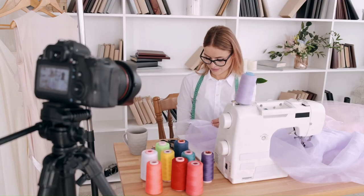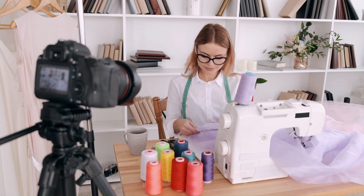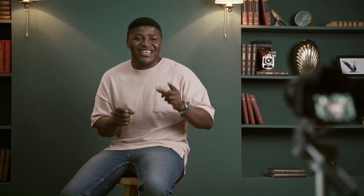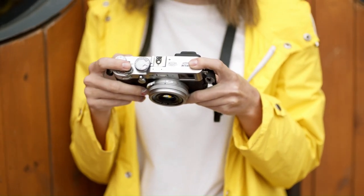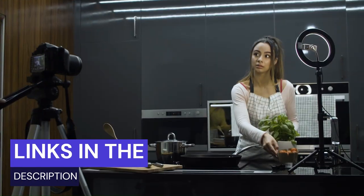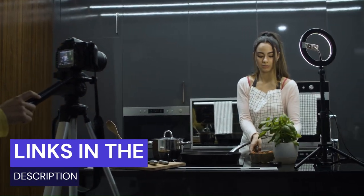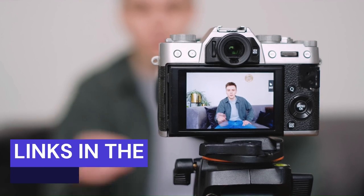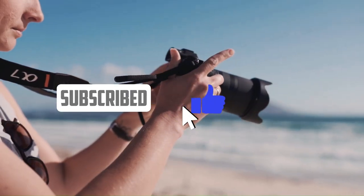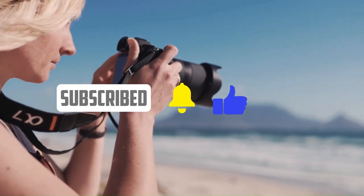So there you have it, guys. These are the top 5 best vlogging cameras for YouTube in 2023. I hope this video was helpful and informative. If you have any questions or comments, feel free to leave them down below. If you want to get the best vlogging cameras and support the channel, check out the links below. If you liked this video, please give it a thumbs up and subscribe to my channel for more videos like this one. Thanks for watching and I'll see you in the next one.